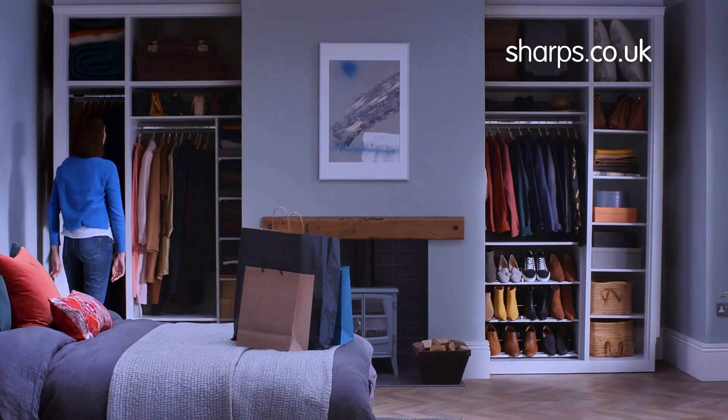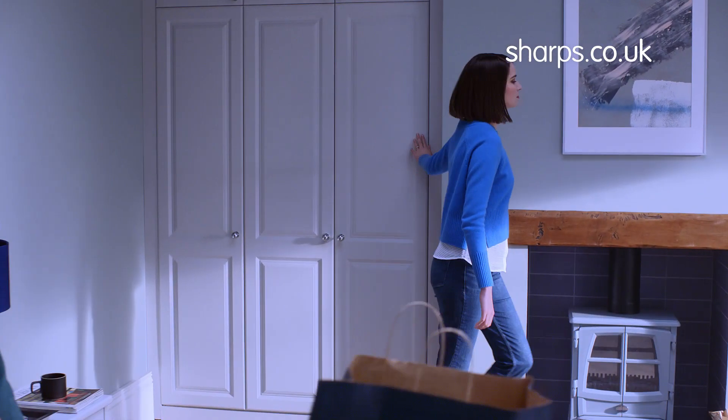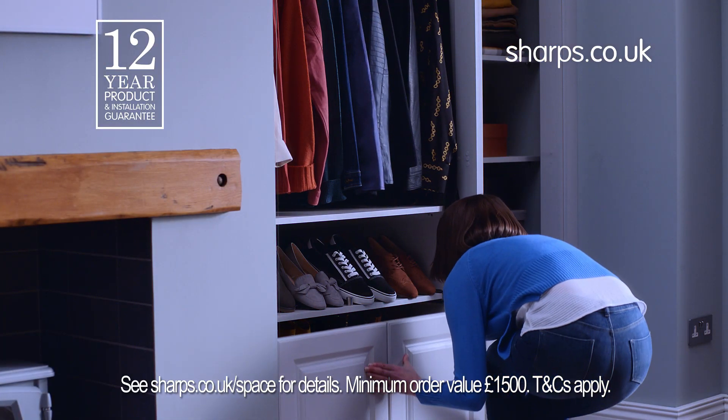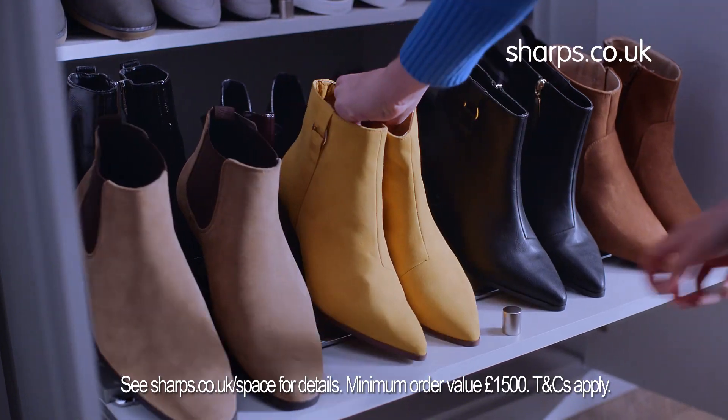Sharp's fitted wardrobes stretch from wall to wall and floor to ceiling, are perfectly fitted to the contours of your room, and come with tailored storage solutions, giving you up to twice the storage space of freestanding wardrobes. Trust Sharp's to create beautifully organised space.